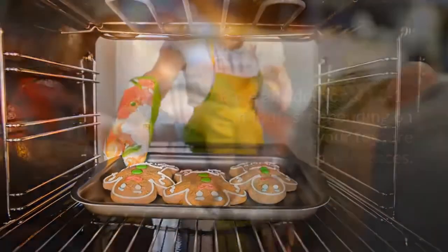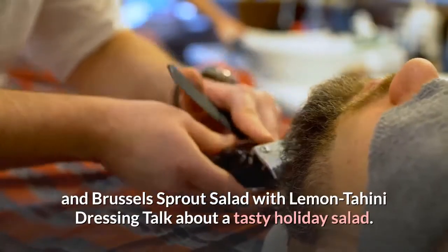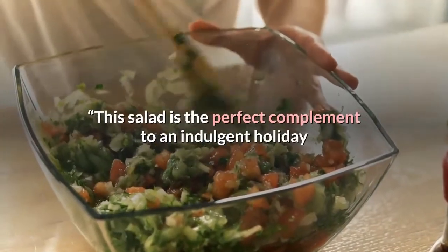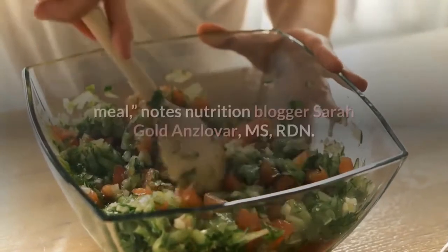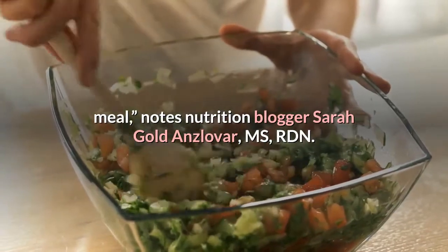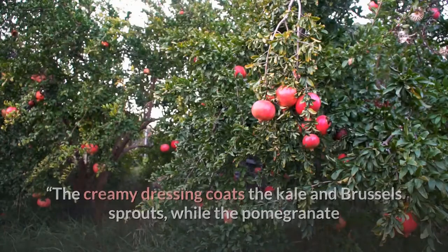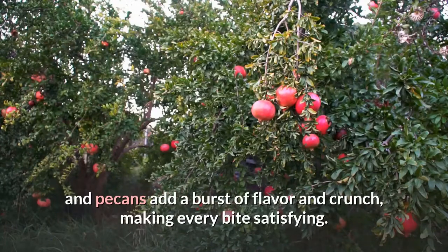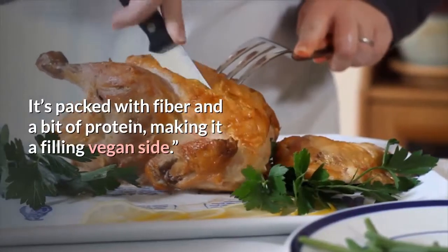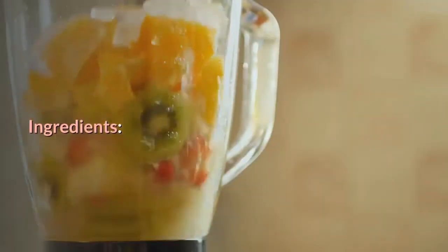Number five: Shaved Kale and Brussels Sprout Salad with Lemon Tahini Dressing. "This salad is the perfect complement to an indulgent holiday meal," notes nutrition blogger Sarah Goldanslova, MS, RDN. "The creamy dressing coats the kale and brussels sprouts while the pomegranate and pecans add a burst of flavor and crunch, making every bite satisfying. It's packed with fiber and a bit of protein, making it a filling vegan side."